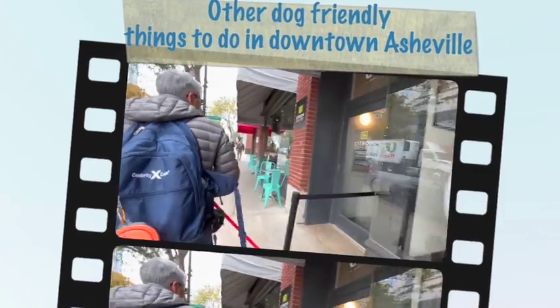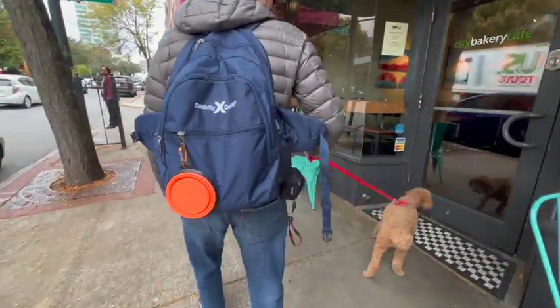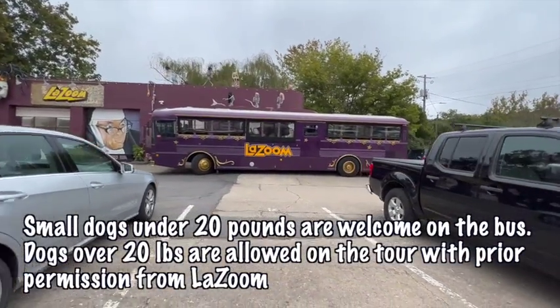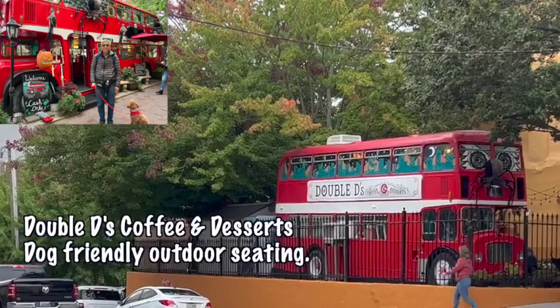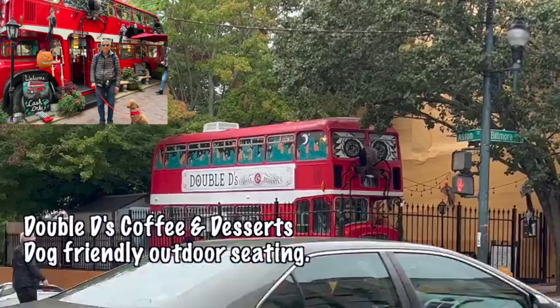At City Bakery, you can't take your dog inside — you have to stay outside, but you can eat there. Lazoom is a purple tour bus that welcomes small dogs on their tours. You can also get something to eat at Double D's, where they have seating outside to eat with your dogs.